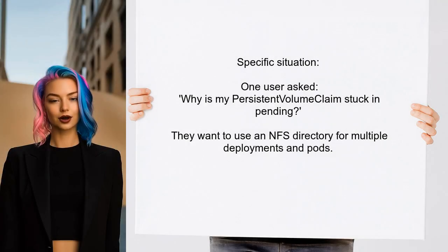Let's break down the specific situation. One user asked: why is my persistent volume claim stuck in pending when I have a persistent volume available? They want to use an NFS directory for multiple deployments and pods. Let's explore this together.